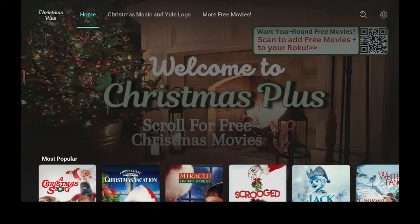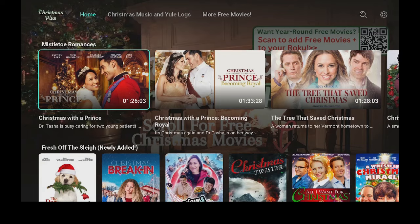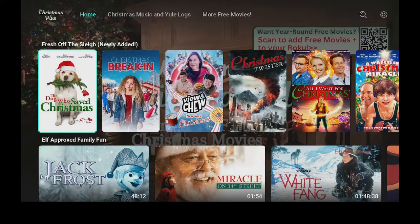Once the app loads and opens up, you come to a nice beautiful home screen. On top it says home — scroll over — Christmas music and logs, and more free movies. Let's focus on the home screen and scroll down. You have a lot of choices: most popular, Santa's Picks, Mistletoe Romance, Fresh Off the Sleigh, and newly added — meaning they just put them on.